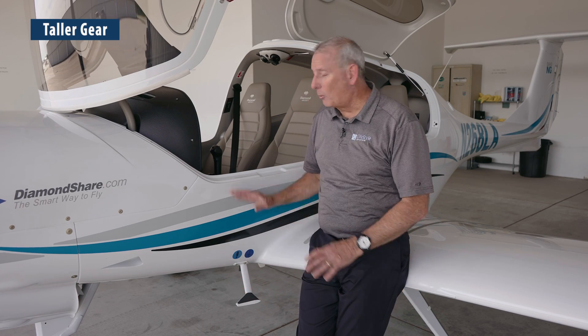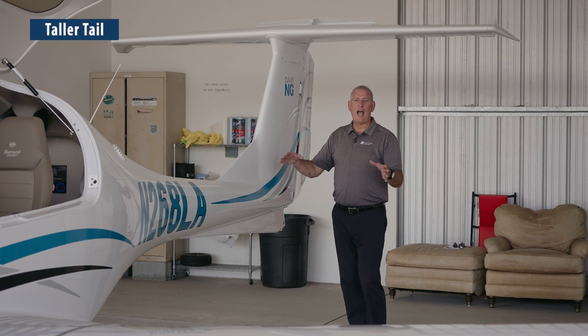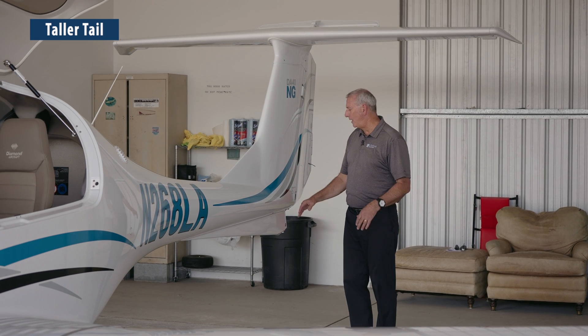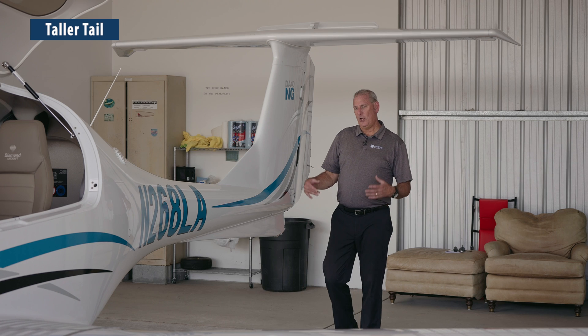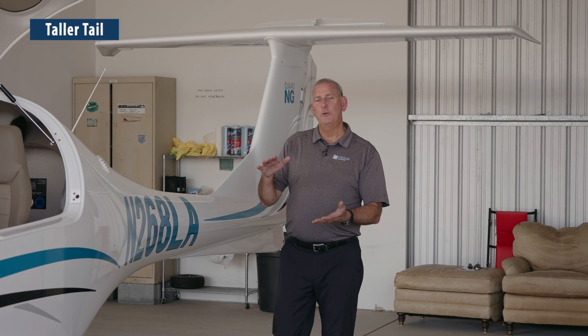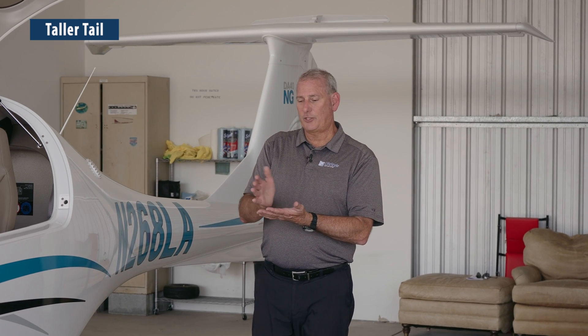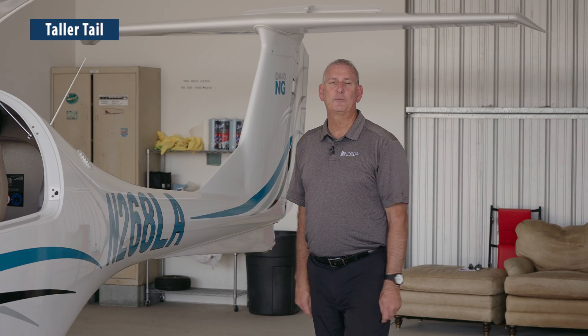One thing to note: if you're getting in and out of the DA40NG with its tall gear stance, make sure you're careful — this first step is higher, so hold on until you get your feet on the ground. The higher gear also means the tail sits much higher off the ground now. On the gas airplanes with lower gear sets, occasionally someone would do a tail strike and damage the tail piece, but that's not going to be a problem on the DA40NG because it sits up substantially higher.